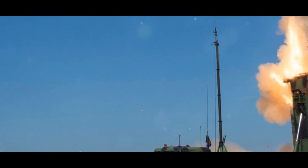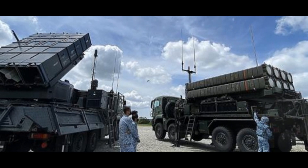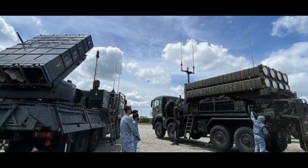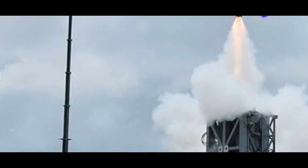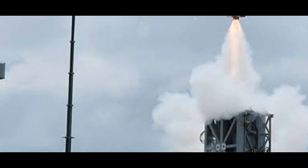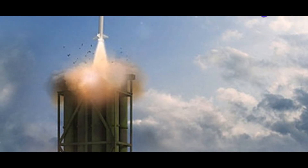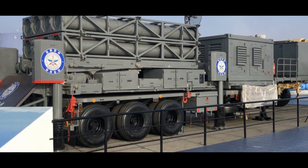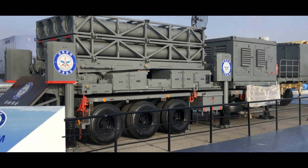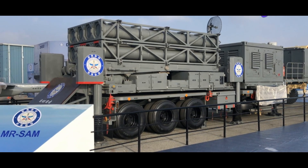On the other side of the world, a significant development is taking place in naval air defense. A new player has emerged: the Barak 8 MR SAM. This advanced missile system is the result of a joint venture between Israel Aerospace Industries and India's Defense Research and Development Organization. The 'MR' in its designation stands for medium range, indicating its intended operational envelope. While it may not match the extreme range of the SM2 ER, the Barak 8 MR SAM packs a significant punch, with a range exceeding 40 nautical miles.